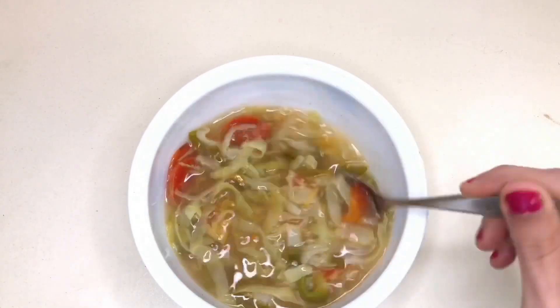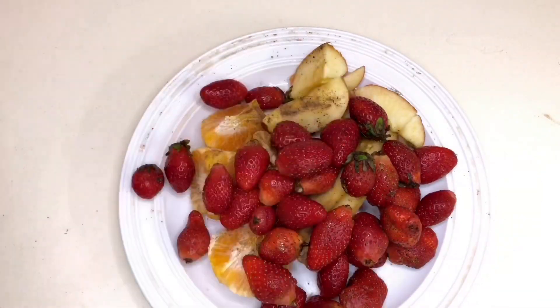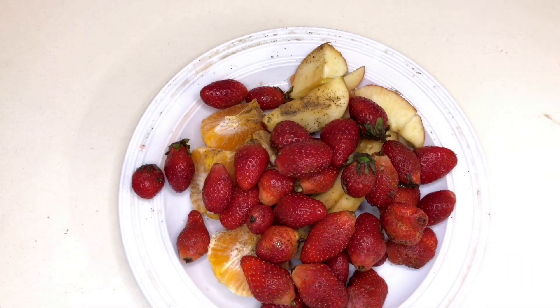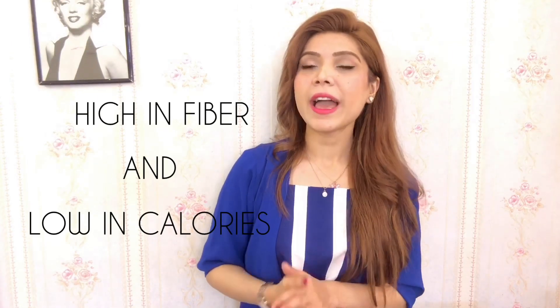At night I drink the soup as well, and if I get hungry I add some fruits. The reason I think I lose weight on this diet is because of the soup itself — you don't have to starve, you can just drink the soup. It's super high in fiber and very low in calories, so you won't end up munching on anything bad.